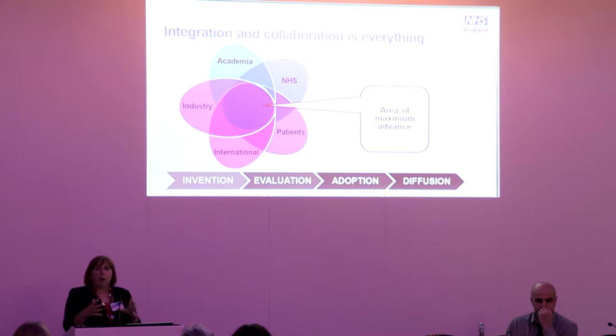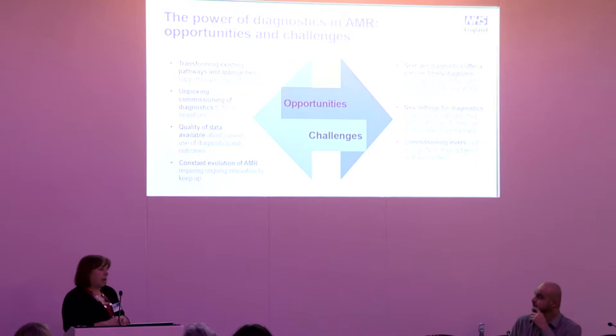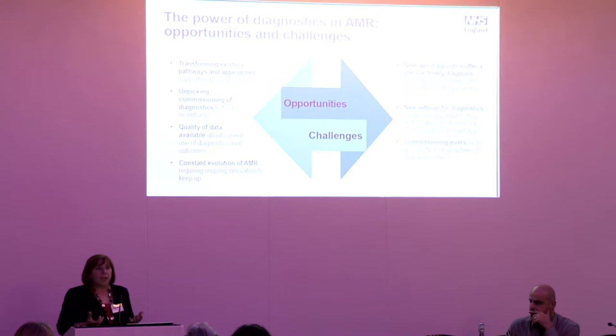Across the whole innovation pipeline — from great idea through to invention, evaluation, and adoption at scale — we're all working to the same end. We have huge opportunities and huge challenges around the use of diagnostics. Our challenges mean thinking differently about some pathways. There are also challenges in commissioning: in England, much of diagnostics is hidden, bundled into other care pathway arrangements, making it very difficult to be innovative. We also need robust quality of data — ideally, diagnostic data that overlays prescribing data, though we're a long way from that.